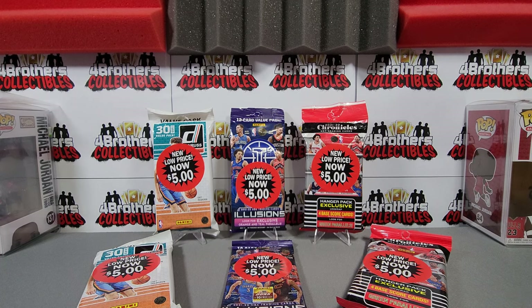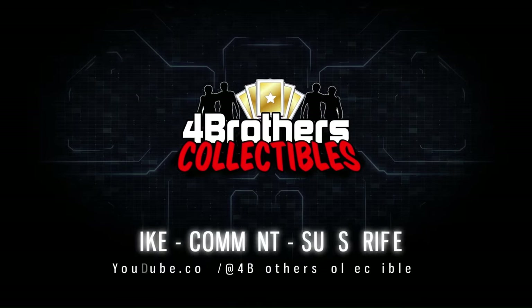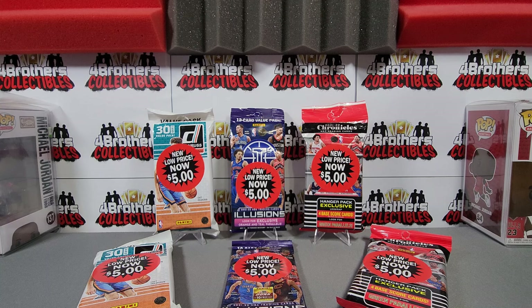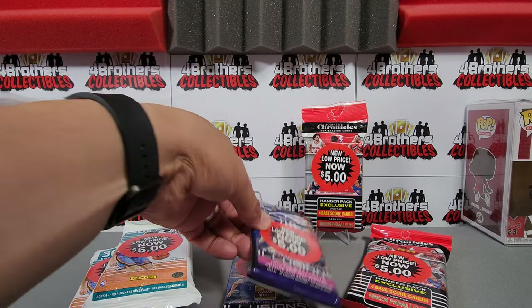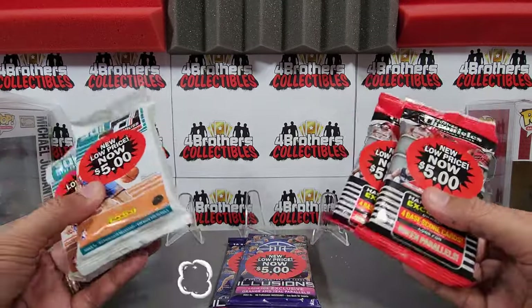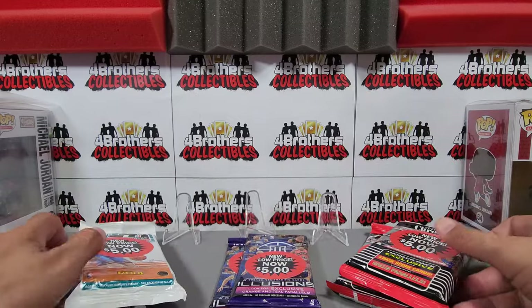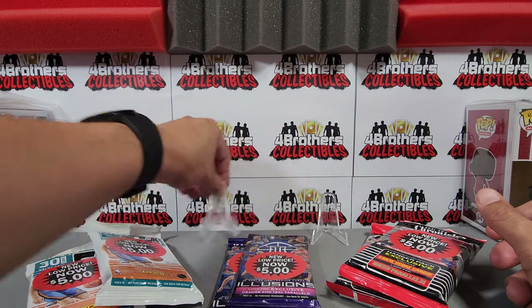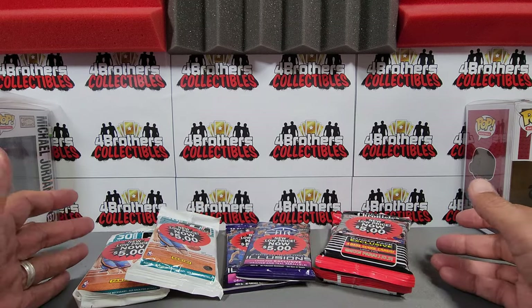Today we're taking a look at some NBA clearance packs from Walmart to see whether or not there's any value in them. I went to Walmart and noticed these clearance packs sitting there for a while. I had an idea — I wanted to see if we can get any value out of these, to see whether we're able to pull anything even at this lower price, and whether we can get our money back if you're trying to sell these.